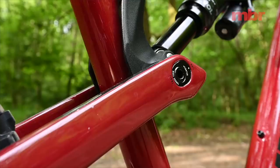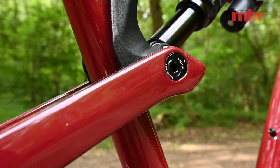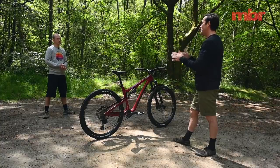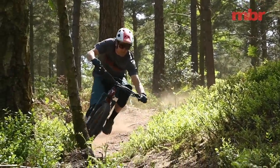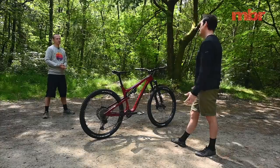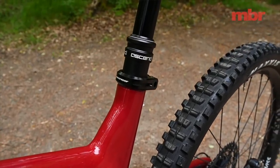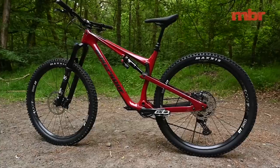It hasn't got the slackest head angle but it's slack enough, and there's a geometry chip on the seat stay assembly. What's really cool is you can flip it without fully removing the hardware — you don't lose bits on the floor. Currently set in the low setting, which slackens it a touch and keeps pedals low to the ground, but you can flip it for more pedal clearance on rockier terrain, even at the start of a ride. It's a genuinely usable feature. Combined with a steep seat angle and long reach, you've got a great natural riding position even when sat forward pedaling.